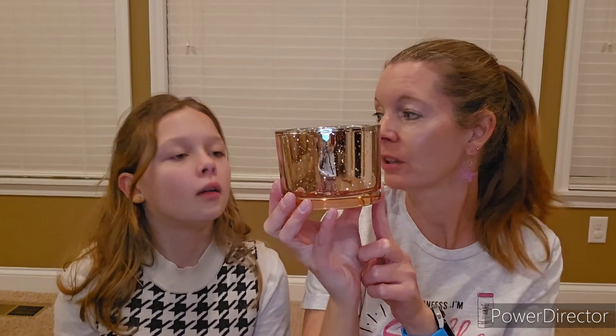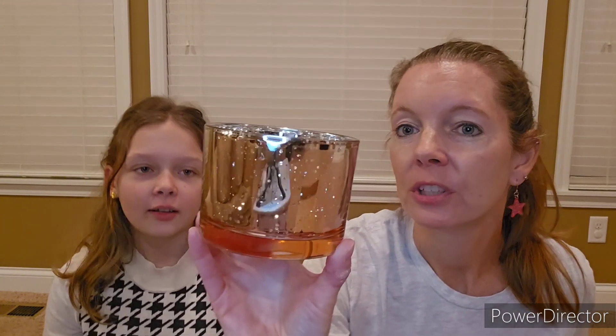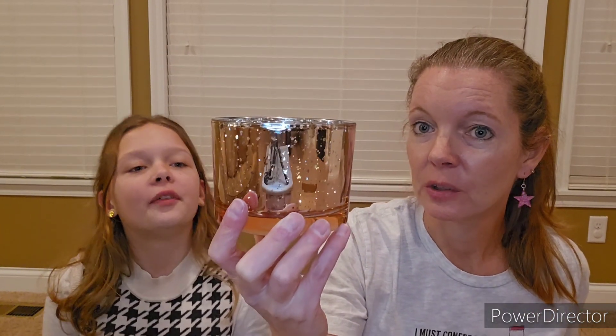We actually used to have a simmering light that was a lot like this — our Mercury Simmering Lights. This is super pretty.